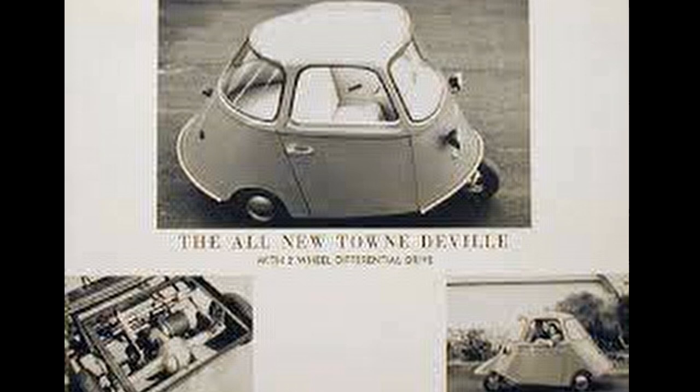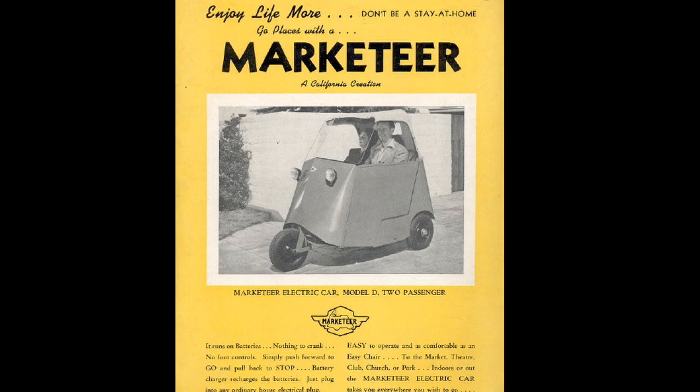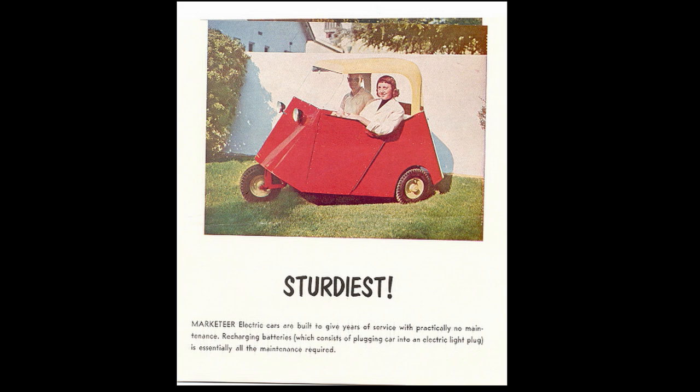California, the land of outdoor living, is naturally the home of the little electrically powered cars, which have become so popular with elderly persons who use them for both marketing and a veritable host of other purposes. First created in Long Beach eight years ago, these little three-wheeled self-powered cars are now made in Redlands by the Marketeer Manufacturing Company, whose factory is located at 1601 West Colton Avenue.